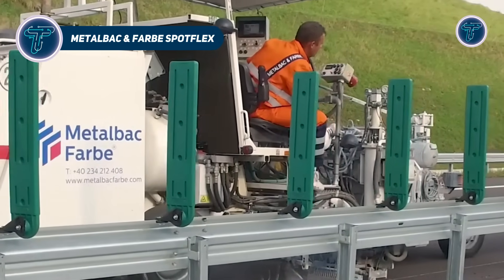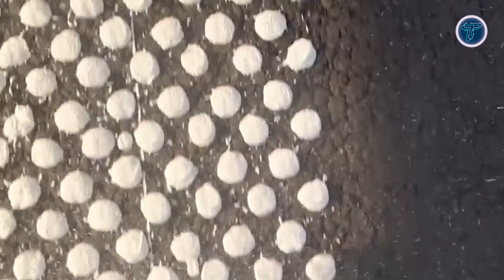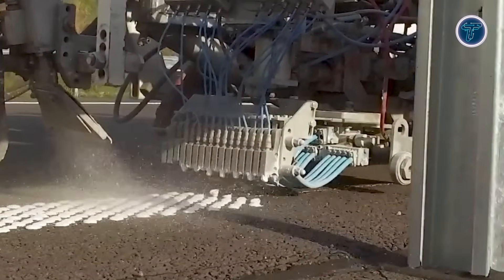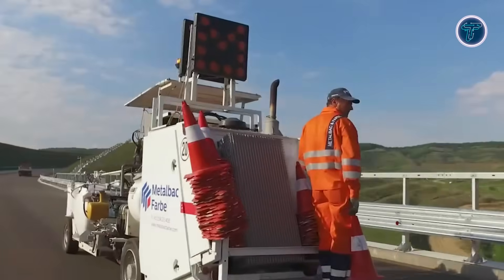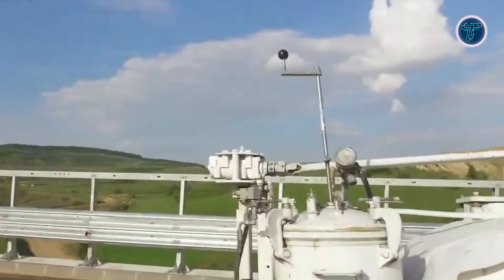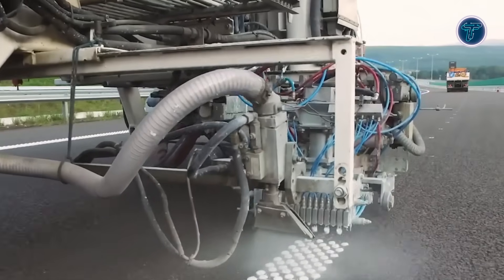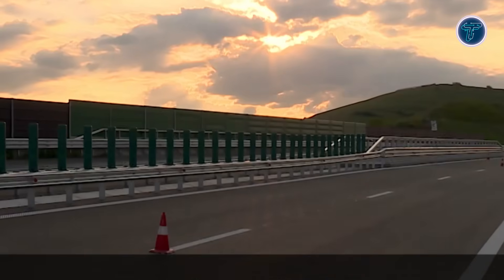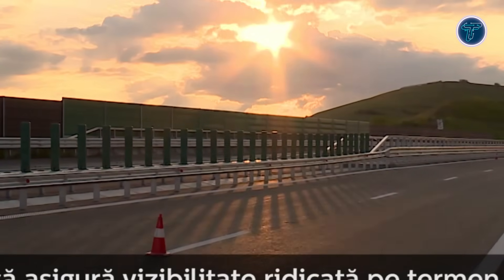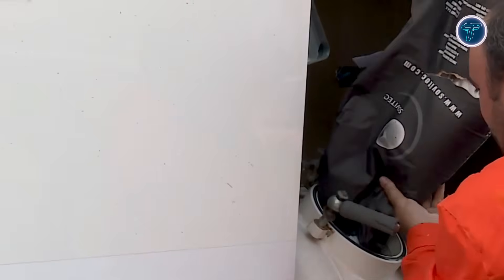Metal Back and Farb Spotflex is a high-performance road marking system designed for maximum durability and visibility under heavy traffic and harsh weather conditions. Part of the Farboplast family, Spotflex is a bi-component methyl methacrylate material that forms three-dimensional, textured markings. These peaks and valleys help water drain quickly and enhance retro-reflectivity, keeping lines highly visible at night or in wet conditions. Applied using specialized extrusion equipment, Spotflex bonds strongly to asphalt and concrete surfaces while resisting wear from vehicles, snow plows, and studded tires.